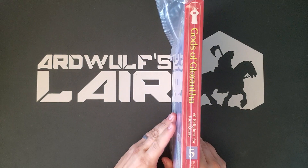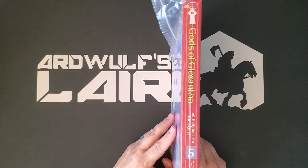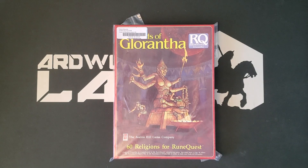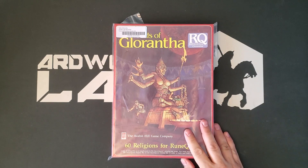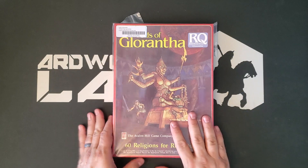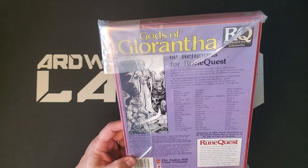This is possibly — and this is debatable — but I think one of the best supplements produced for Glorantha up until very recent times, and certainly the best product for Glorantha overall in the early RuneQuest 3rd edition product line. This is Gods of Glorantha, a product from 1985.